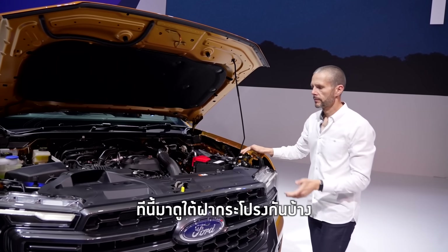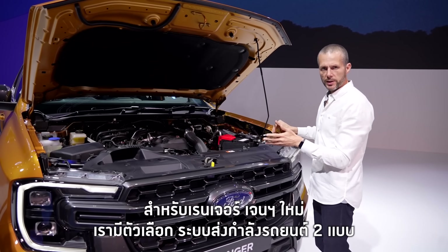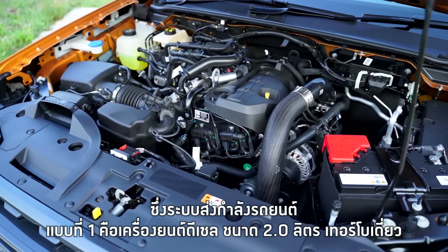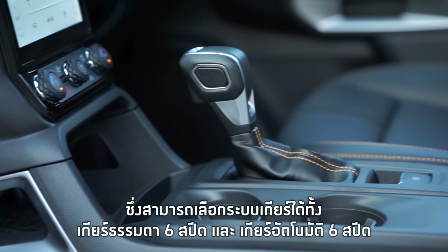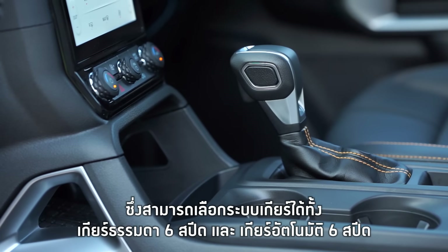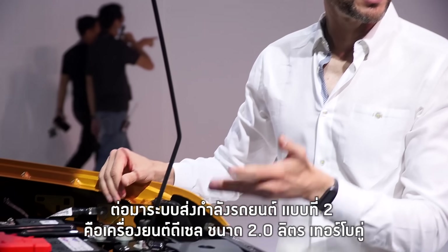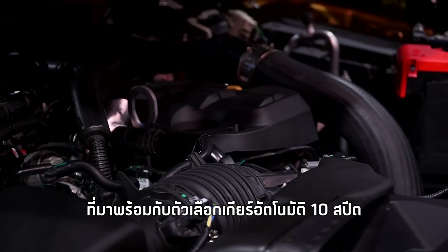Let's look under the hood. On the next gen Ranger, we have the choice of two different powertrains. First, we have the two-litre single turbo diesel, which comes with two choices of transmission: the six-speed manual and the six-speed automatic. We also have the two-litre bi-turbo diesel with the 10-speed automatic SelectShift transmission.